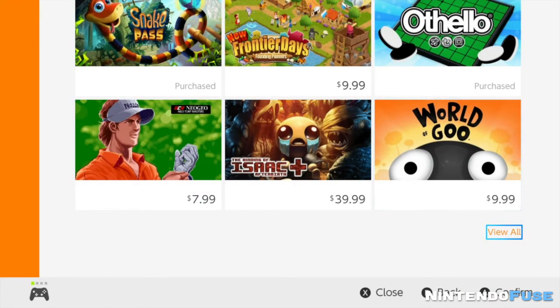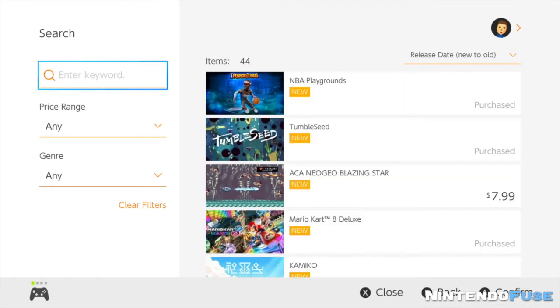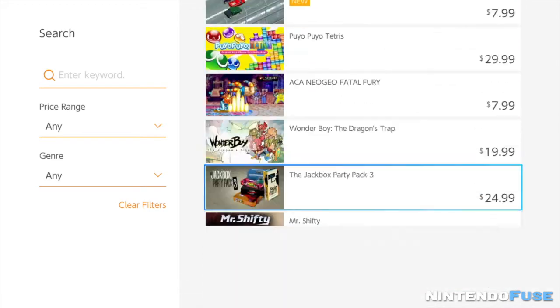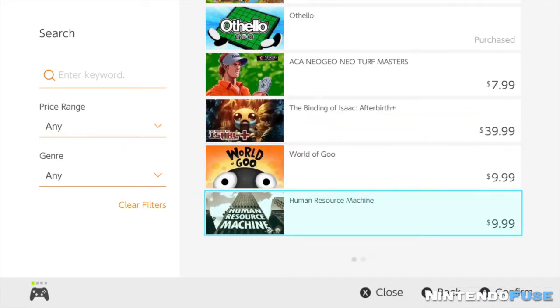They have this thing over here called 'View All.' You just hit that button and now you're going to see all of the games listed in the eShop. Right now it's 44 games and you can just scroll through and see all of them.